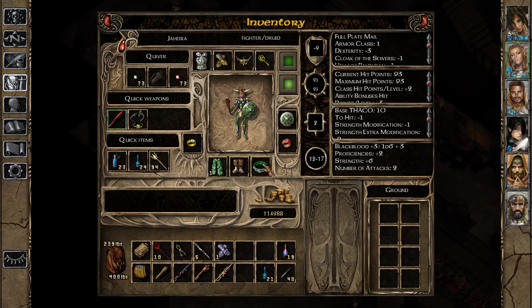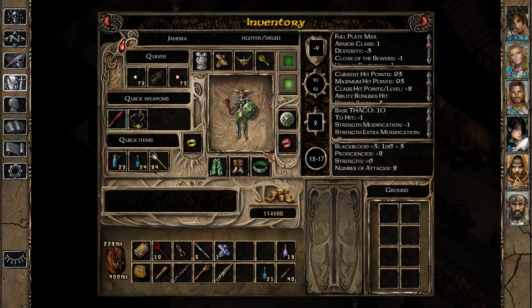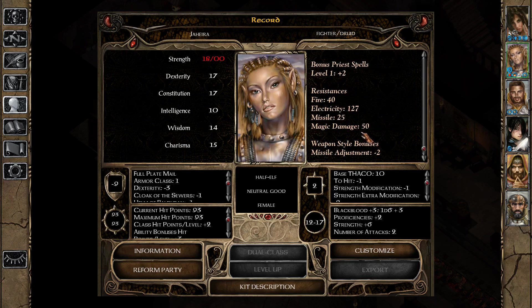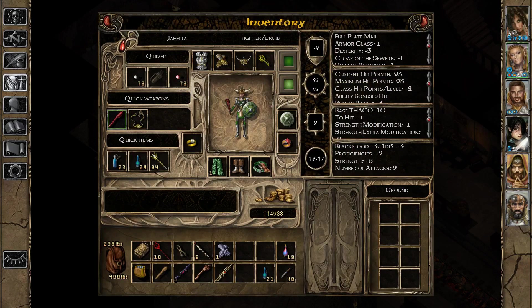Jahira is going to have some mighty resistances now with this belt — she's going to be resistant to a lot of things from gear alone. With this Harper's Pin, her saving throw vs. spell is two. Her resistances from gear are quite impressive; electricity damage will actually heal her because her resistance is above 100, and 127 is the max. Once we have Imoen, we're going to de-equip her boots of grounding, because she doesn't need that much electricity resistance.